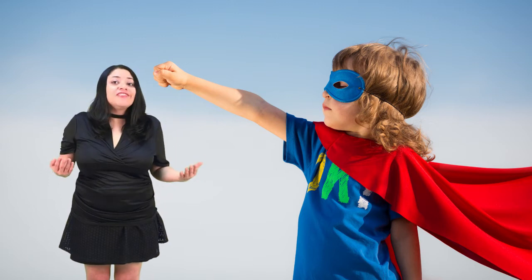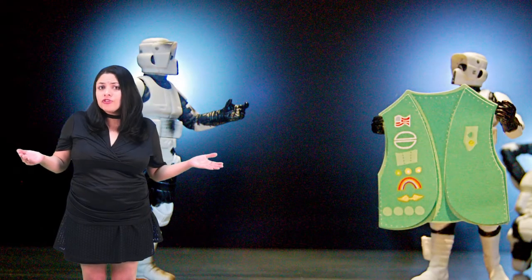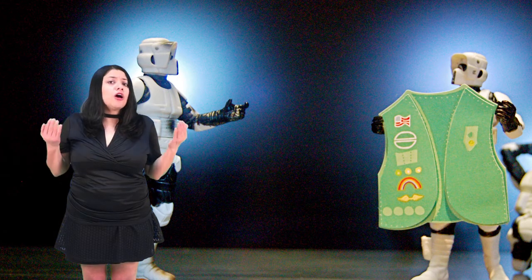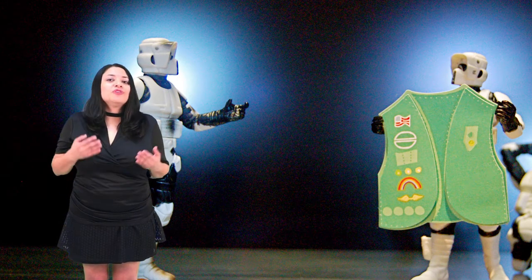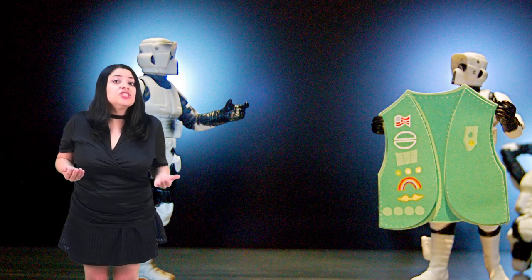As teachers, we must find ways to create meaningful learning experiences for our students and help them feel the importance of their learning. We can make our activities and tasks more meaningful by challenging students to complete a mission instead of just doing homework or completing a simple task. To further motivate our students to accomplish their learning missions, we will design digital badges that will be given when missions are completed.